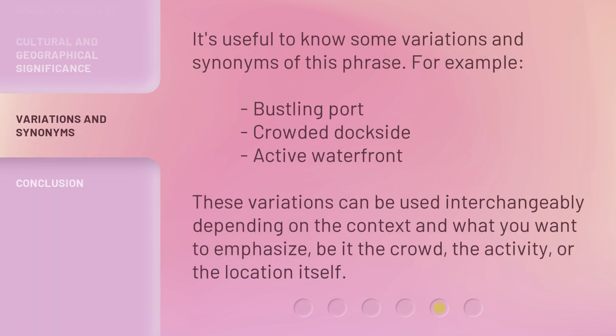It's useful to know some variations and synonyms of this phrase. For example: 'bustling port,' 'crowded dockside,' 'active waterfront.' These variations can be used interchangeably depending on the context and what you want to emphasize, be it the crowd, the activity, or the location itself.